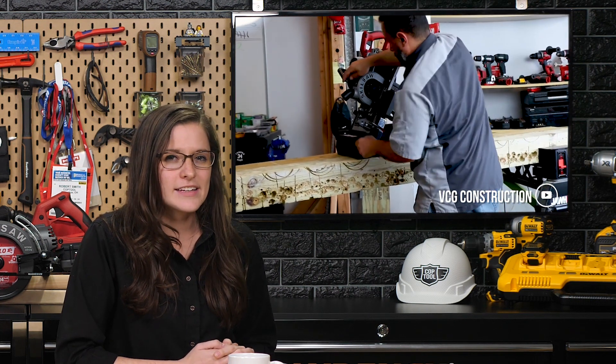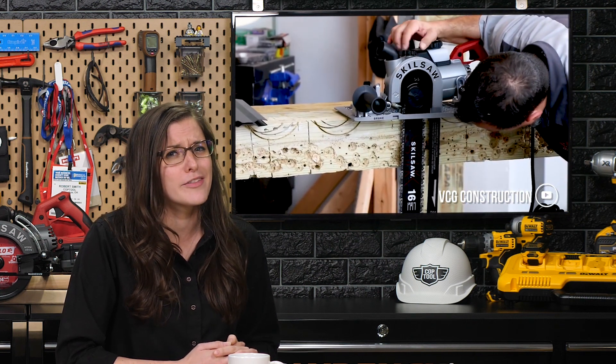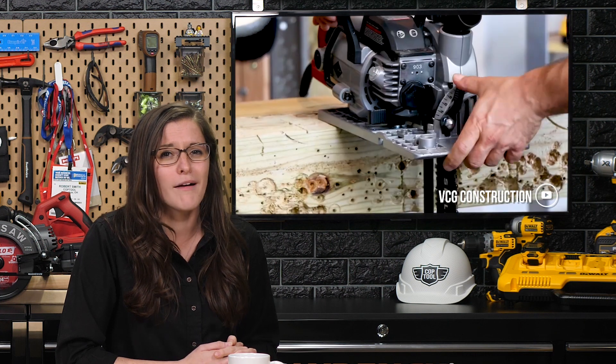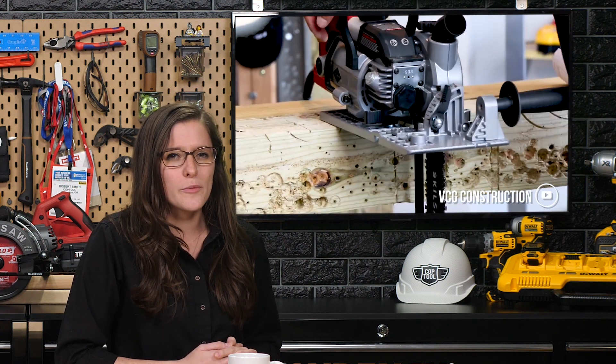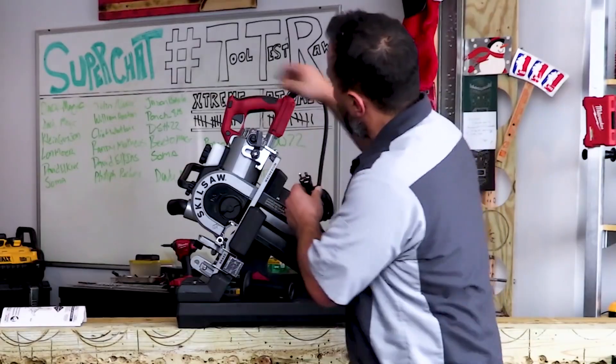Vince has dedicated his life and his business to informing the masses on the very best and very worst the power tool industry has to offer. That dedication puts him at odds with anonymous commenters online who remarkably know everything and are quick to point out when he's wrong. As he reviews the new SkillSaw Carpentry Chainsaw, he takes the time to remind those commenters why he's the very cool guy and they're not.